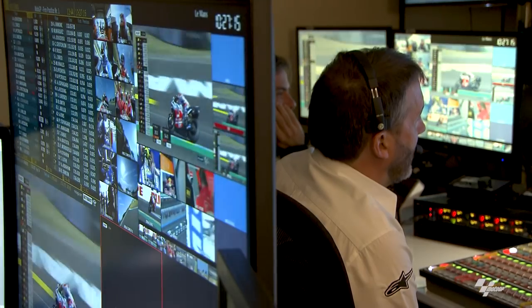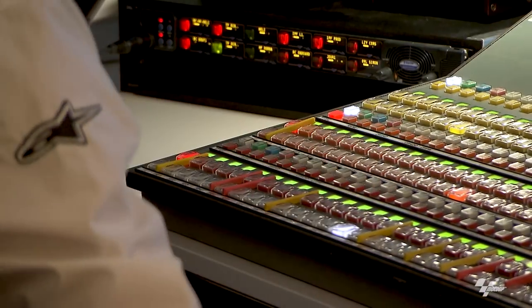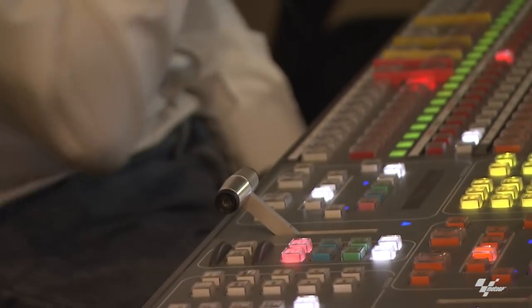Dorna TV producer Sergi Sendra can control any camera, at any track, anywhere in the world, in real time, from the Dorna HQ in Barcelona. How amazing is that?